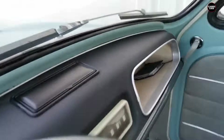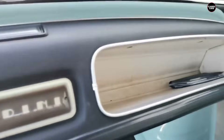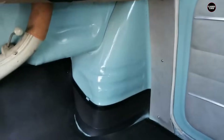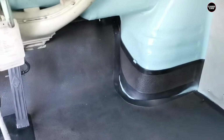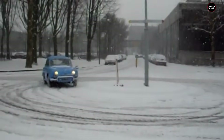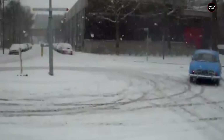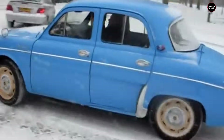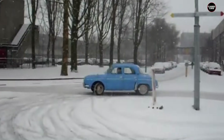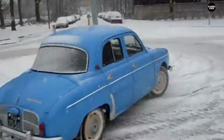In conclusion, the 1957 Renault Dauphine earns its place at number three on our list of the worst cars due to its poor build quality, numerous mechanical issues, and overall lack of reliability. While its cute design and low price initially attracted buyers, the reality of owning a Dauphine quickly turned sour. The car's legacy as one of the worst vehicles ever sold in America is well-deserved, serving as a cautionary tale about the importance of quality and durability in automotive manufacturing.